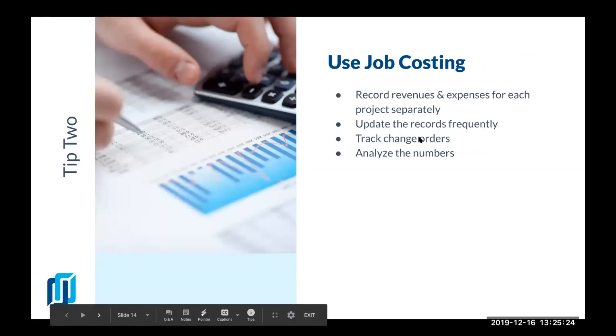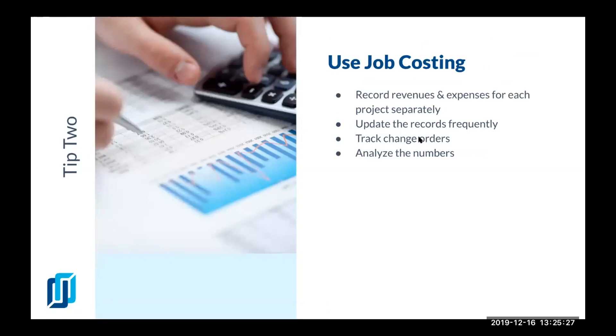The next tip is to use job costing. I cannot stress this enough because I talk to a lot of people that don't keep track of every single job separately — mostly because they think their projects are not large enough. But even with projects in the range of $5,000 to $10,000, it is important to make sure that you know all the revenues and expenses for each project separately.